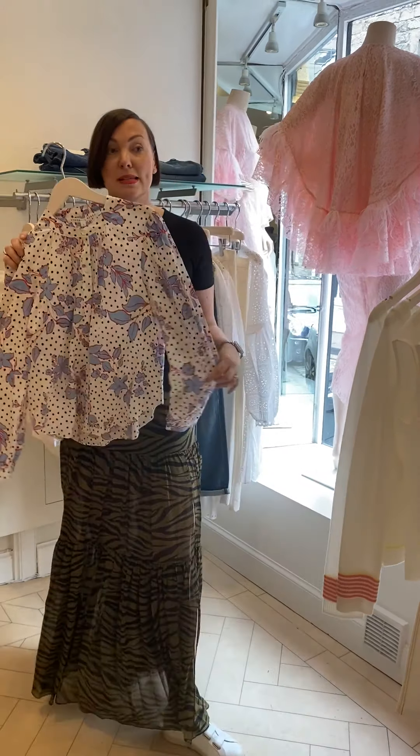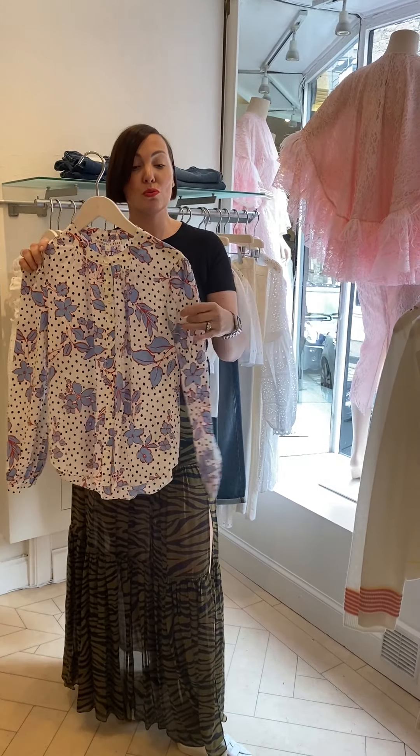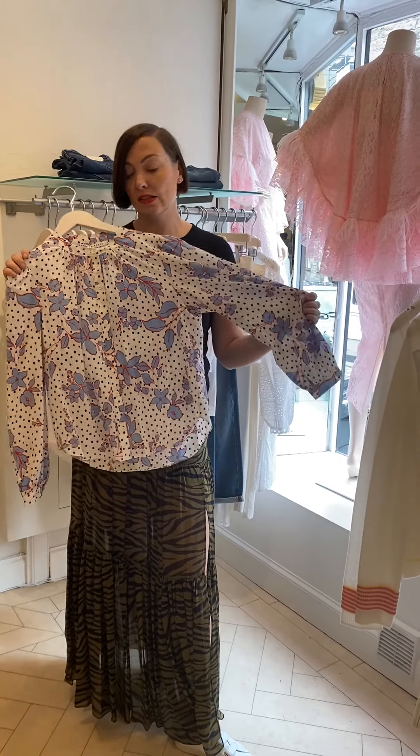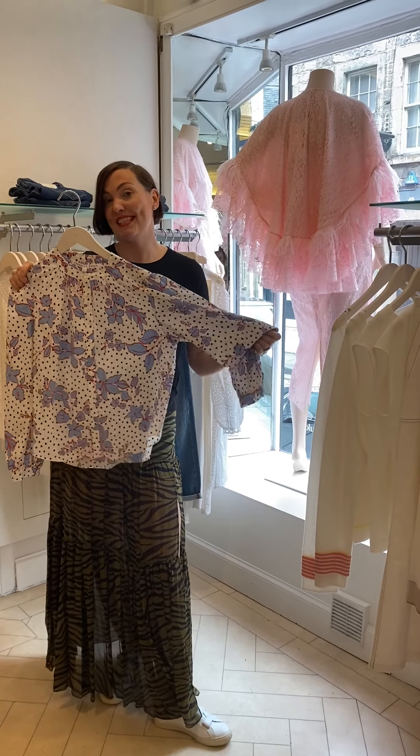And finally, just the loveliest blouse. This is a shape we've had before and it's super flattering on. It's got a little kind of puff sleeve, very soft. I love this print — it'd be great with some white jeans when we get some sun.